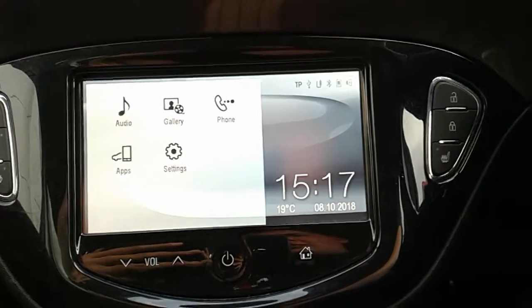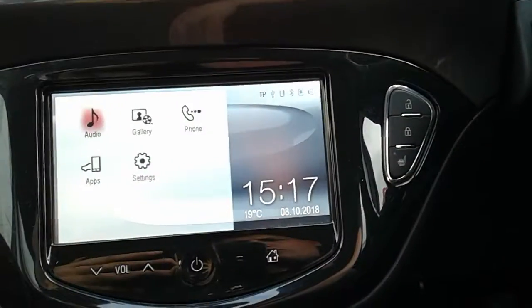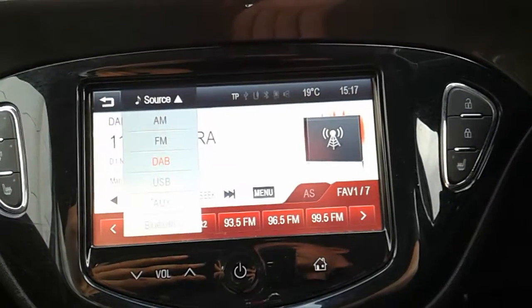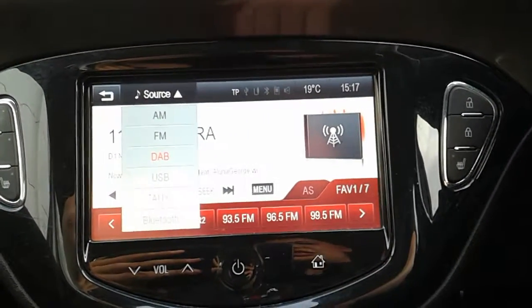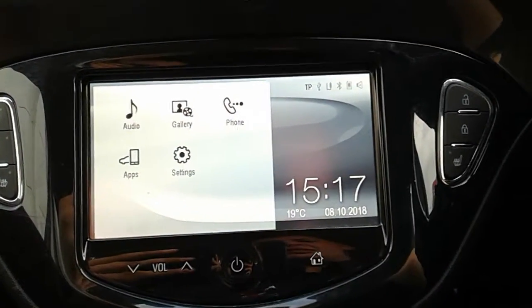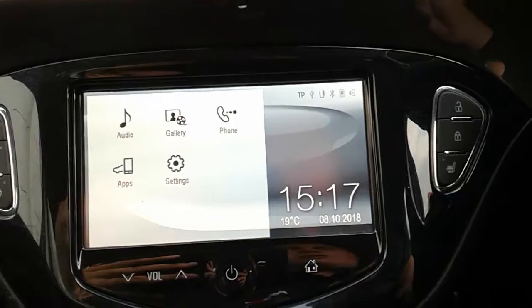Moving on to the main display of the centre console, it is a touchscreen display. If you tap onto audio, you can see you'd have your DAB radio stations as well as your AM and FM, so there's plenty of stations to choose from, with good sound quality in this car. You can also connect your phone via Bluetooth, which will allow you to use hands-free — the safest way to make any sort of calls while driving.